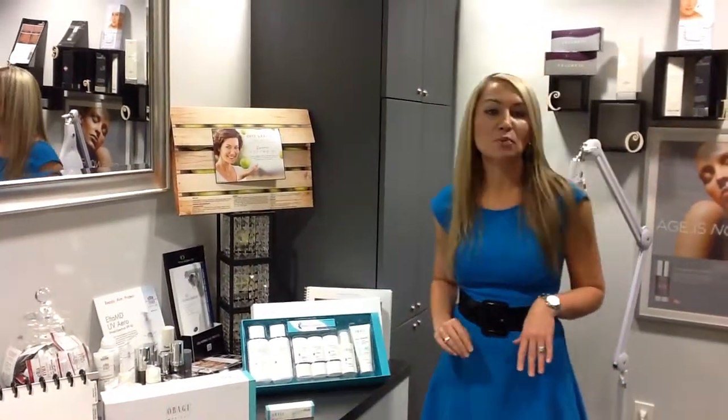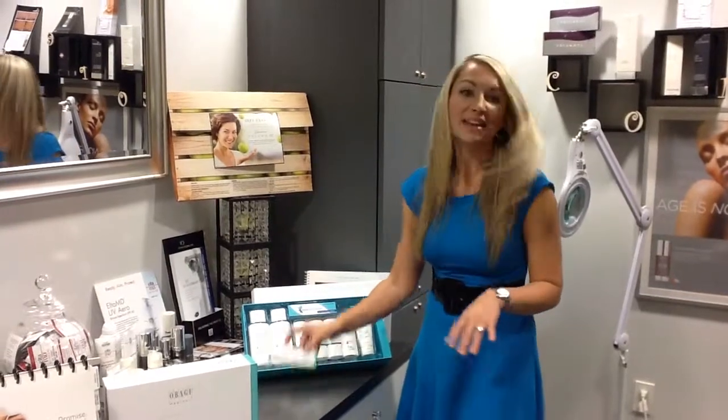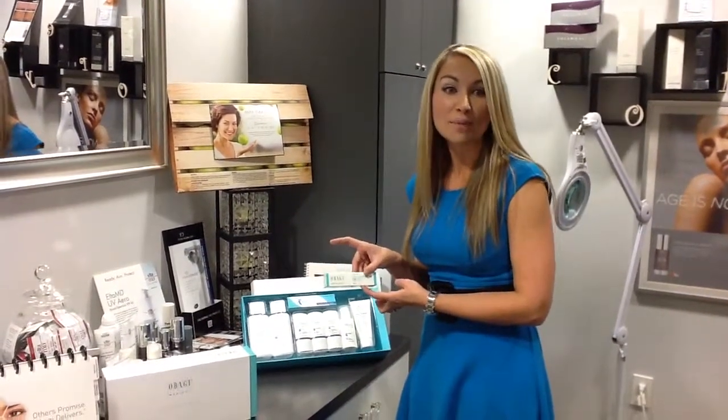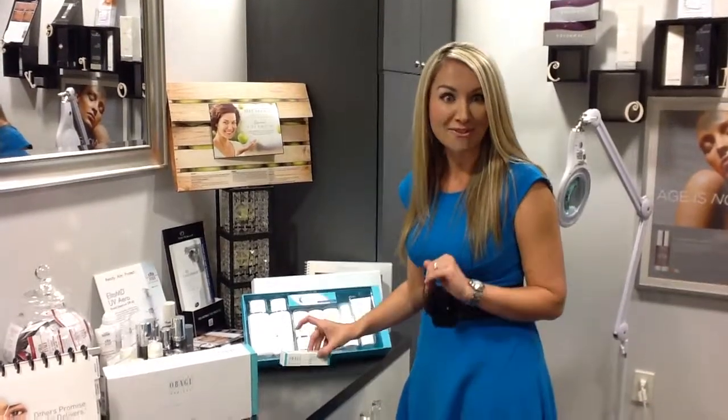Number five is going to be your blender — that's the second dose of hydroquinone for your skin. It is a perfect pair with your Retin-A product, which starts out at 0.25% and goes all the way up to 1%. We'll customize that for you as well.